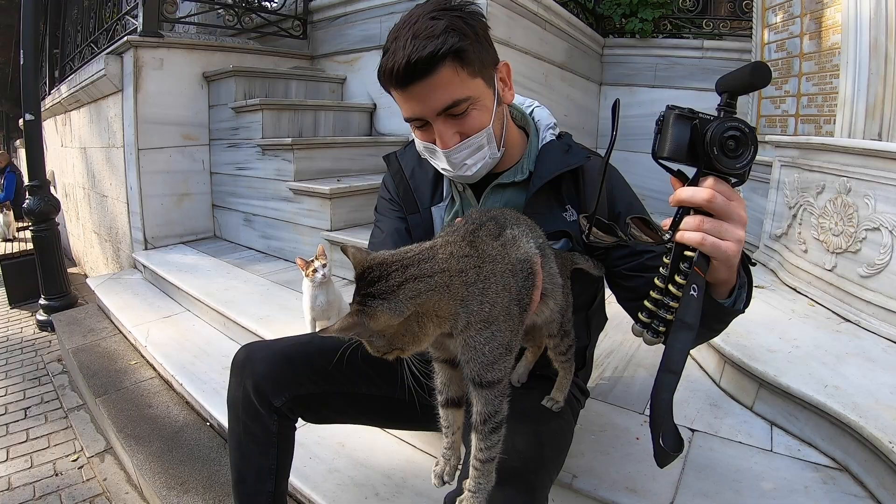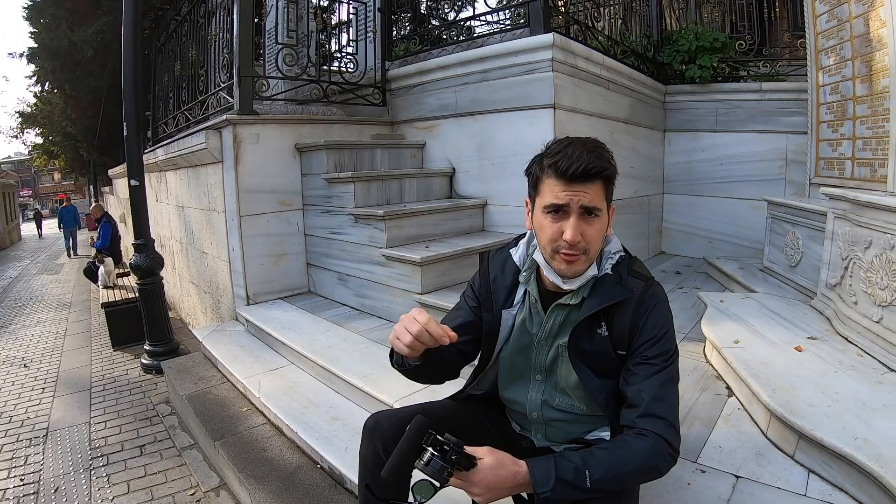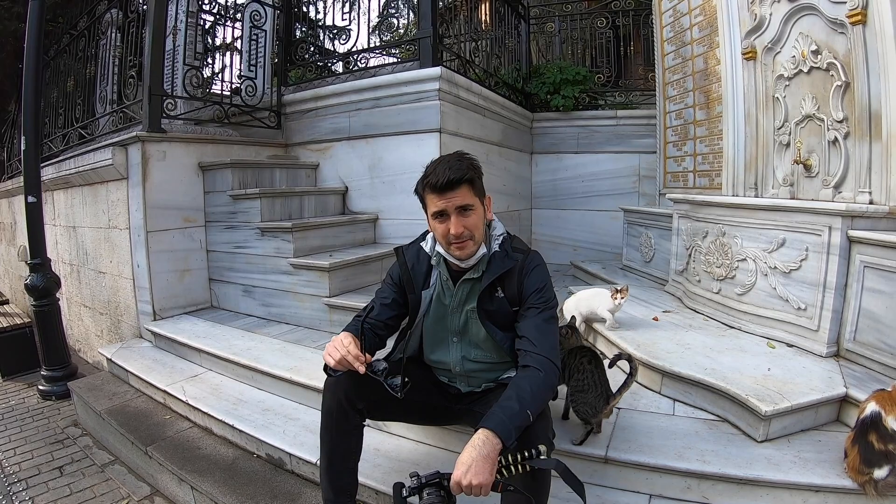Since the restaurants and cafes are closed, if you want to eat outside you can just sit on a bench and have breakfast. Istanbul is a city of cats — there are millions of cats living together with us here. You can see one right here; I even have one at home.